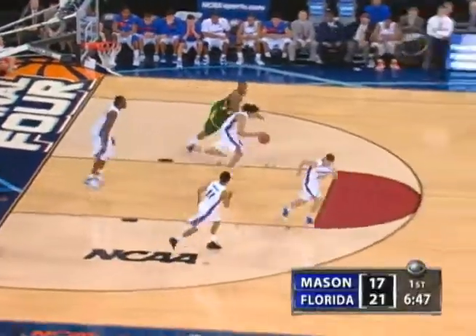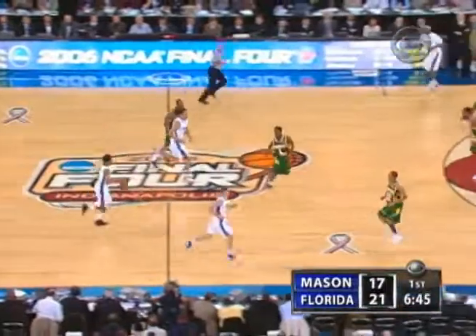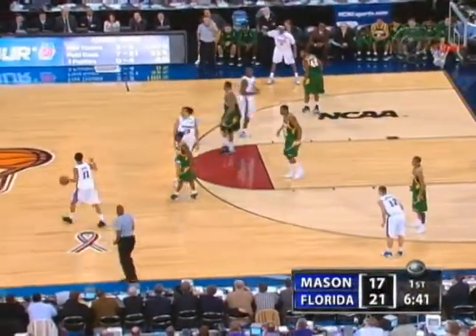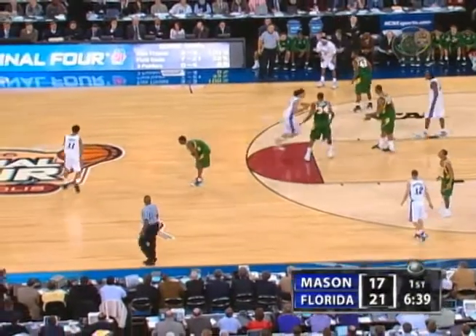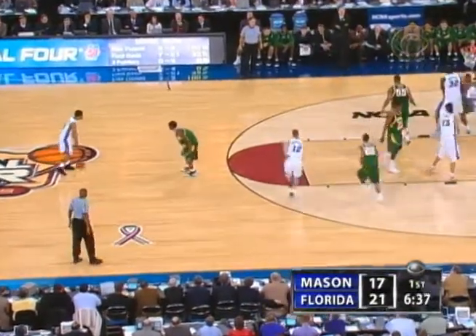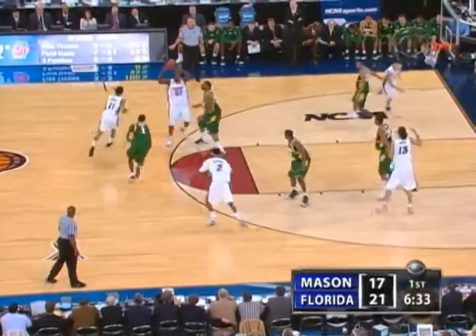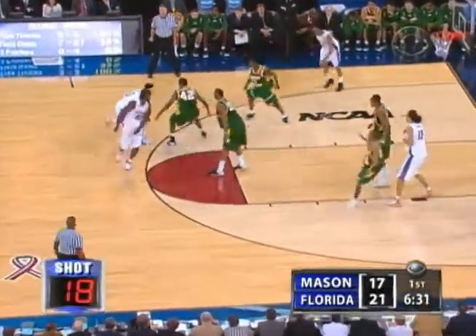Lewis's shot too strong. Pretty nice job by Richard not following on that play. Again, looks good inside position. Florida trying to up-tempo it, but George Mason so quick to get back and in position. One of the things this team has is excellent balance going from offense back to defense.